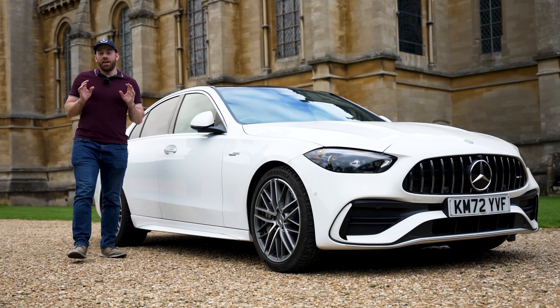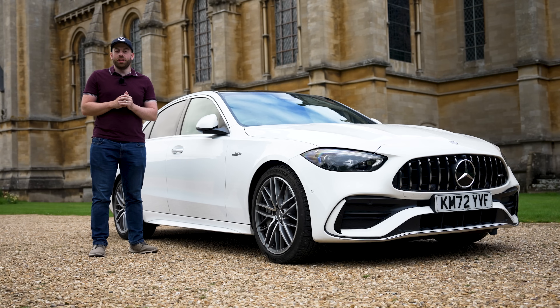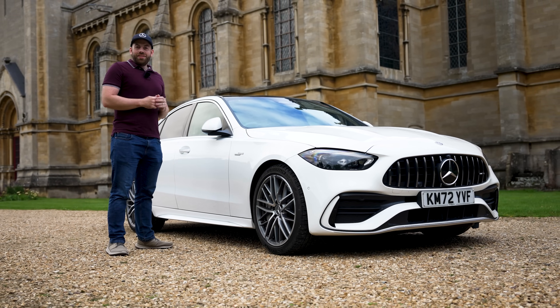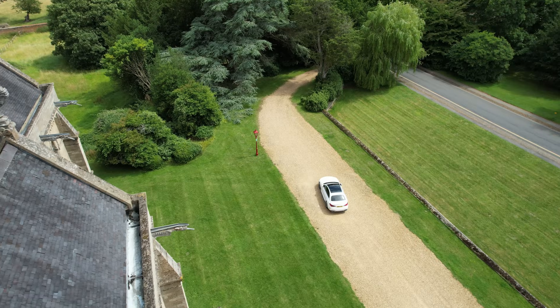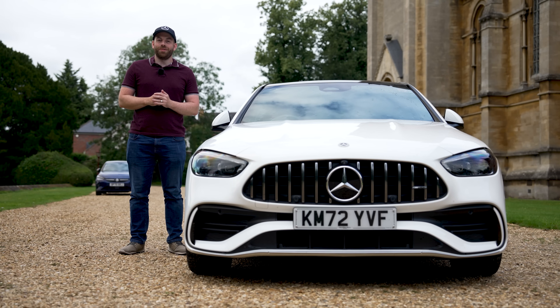If you know me, you'll know I've spent a lot of time in the 2019 C43, but here beside me we have the whole new model and they've made some pretty big changes. But are these changes for the better or worse? Let's find out.